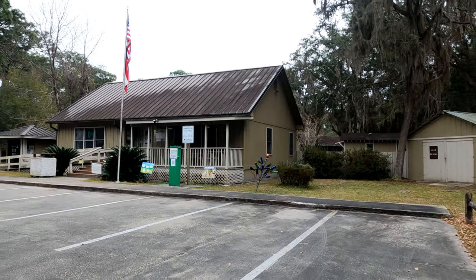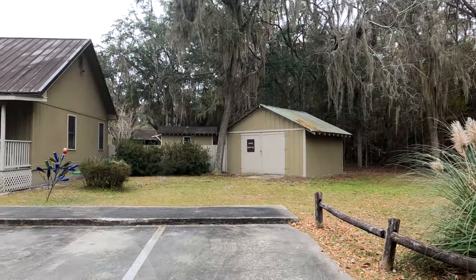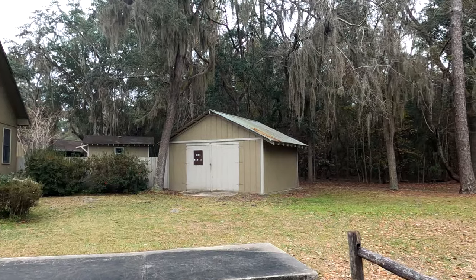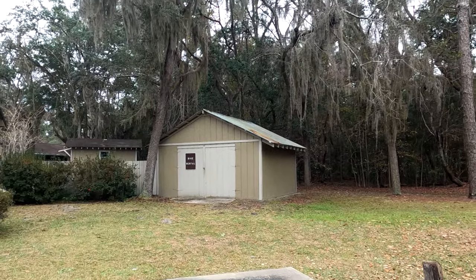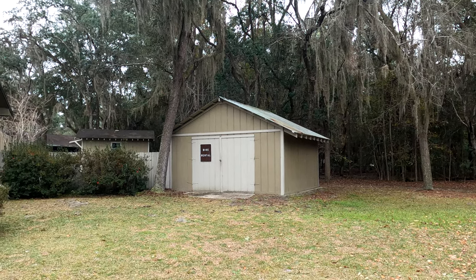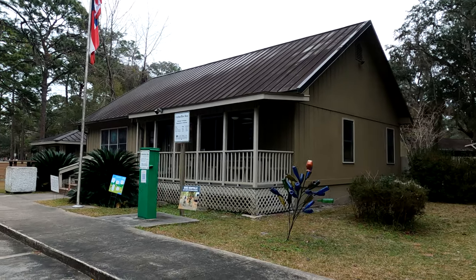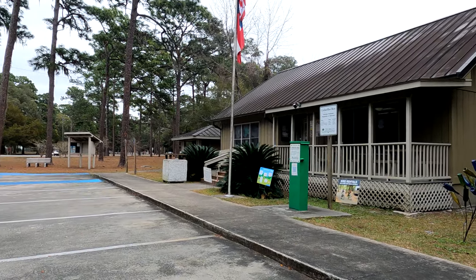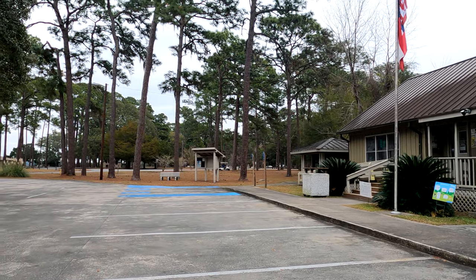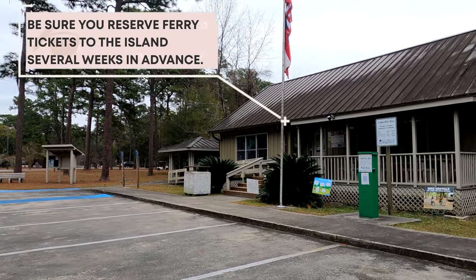This is the check-in and visitor center. I see that they do rent bikes here — you can see the little bike rental sign. It'd be nice if you went to Cumberland Island from this campsite — you could possibly rent a bike here and take it over. This is a very convenient state park to get to Cumberland National Seashore; it's just 15 minutes away.